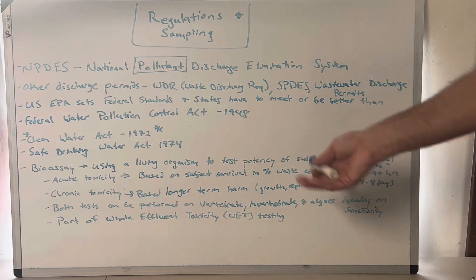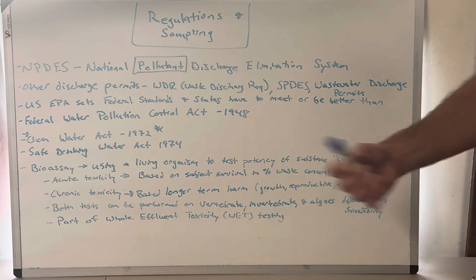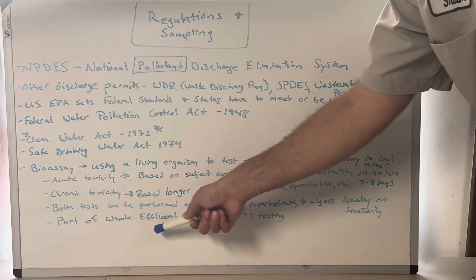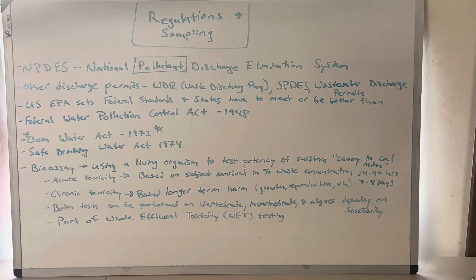Some examples: a minnow is a common vertebrate used — there's a saltwater and a freshwater minnow. There are also crustaceans and invertebrates. We use a sea urchin for our chronic toxicity; there are algaes that can be used too. As an example, we use a minnow for our acute and a sea urchin for our chronic. But if you're discharging to a river, you have no need to know about a sea urchin — it really has to do with where you're going. These tests are part of whole effluent toxicity testing. There's other stuff like TIE and other things that go into WET testing, but I've never seen it get anywhere further than this on exams.